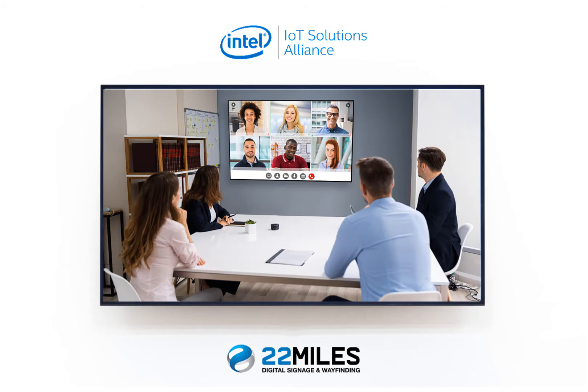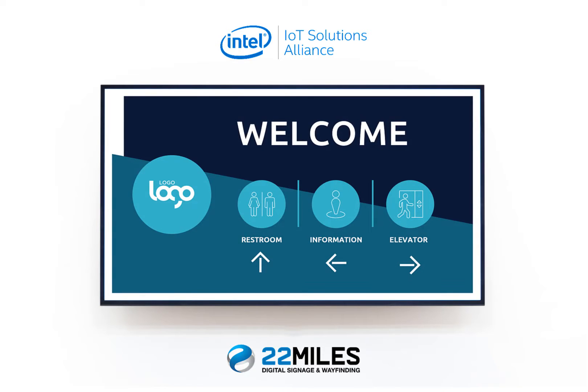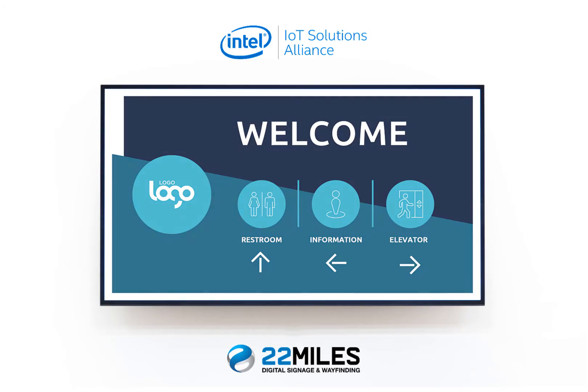The journey to a safer and more connected facility begins. Streamlined information, centralized communications on one or multiple screens.